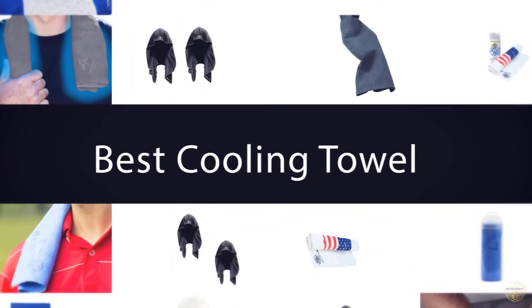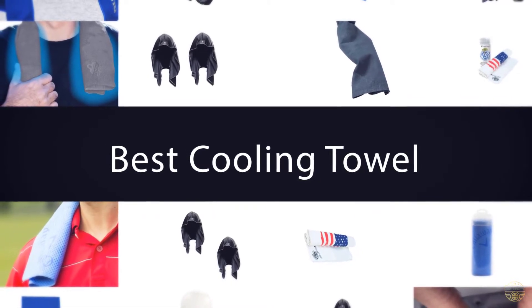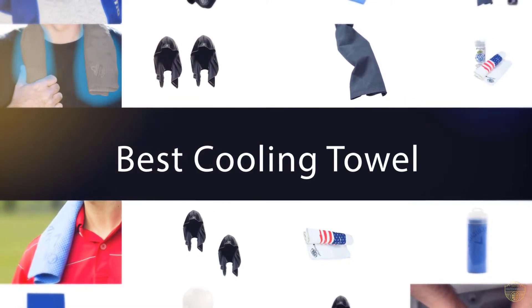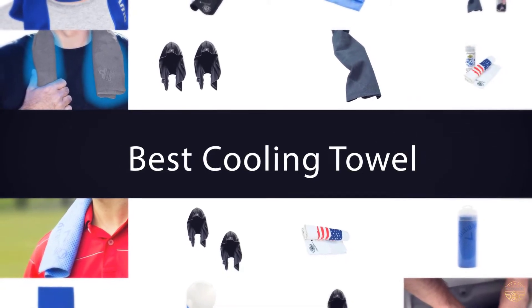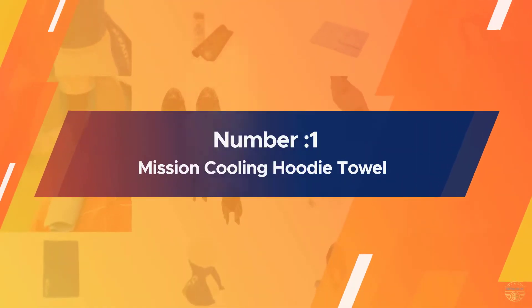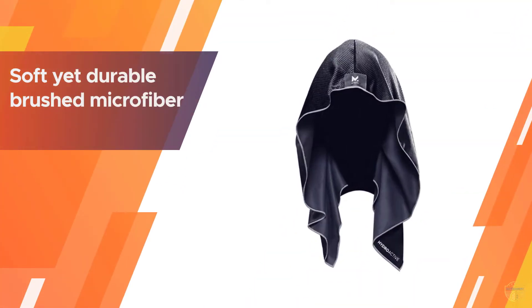If you are looking for the best cooling towel, here is a collection you have got to see. Number one, most popular: the Mission Cooling Hoodie Towel. The Mission Cooling Hoodie is made of a soft yet durable brushed microfiber.